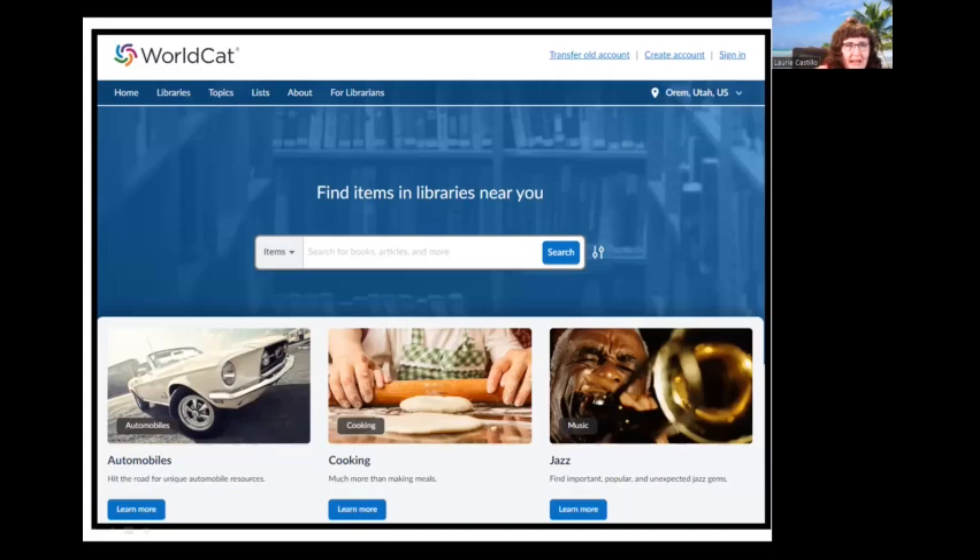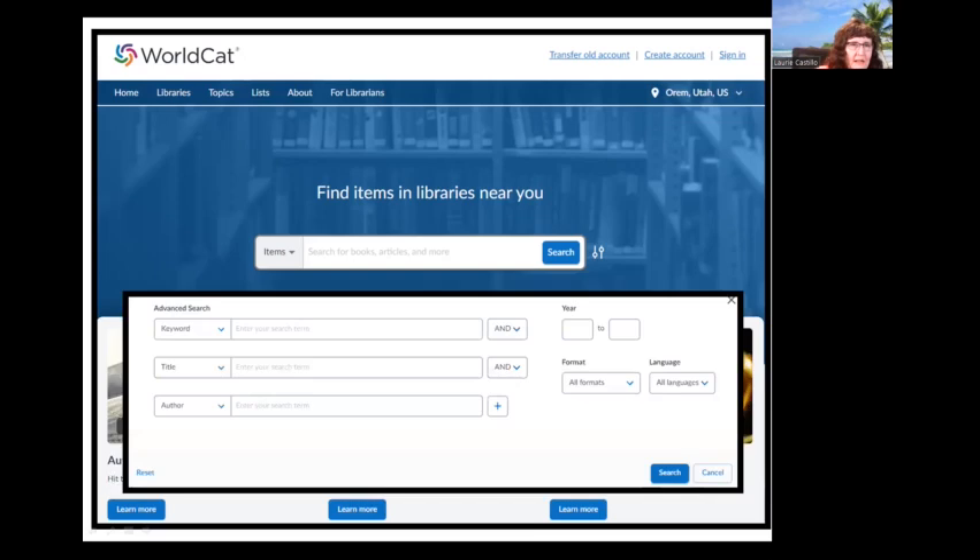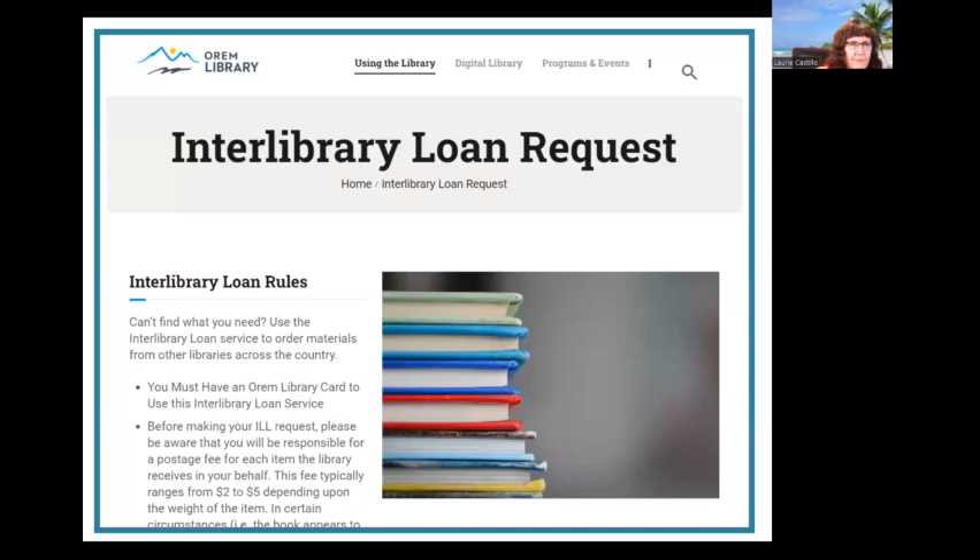I search ArchiveGrid by location when I get a new location to research, or by family name. WorldCat is the world's largest network of library content and services and therefore the world's largest library catalog. Once you've located a resource of interest, WorldCat will tell you where the closest copies are to where you live. You may find something at a local library or locate the information you need to do an interlibrary loan. Please learn to do interlibrary loan — it will open up resources across the United States to you. WorldCat now also has an advanced search to make results more specific.